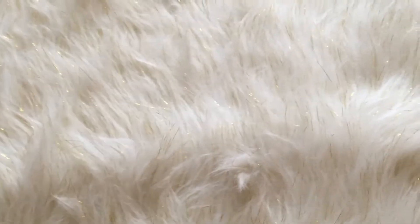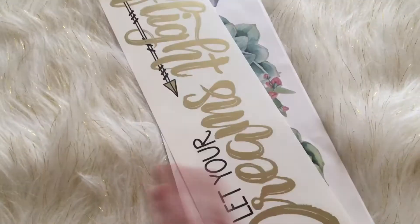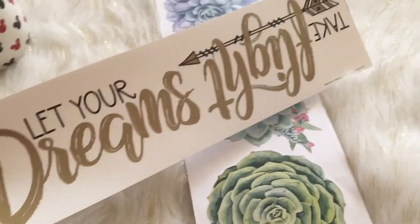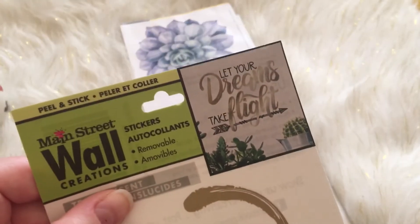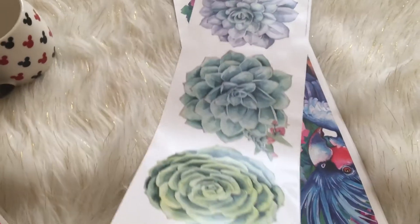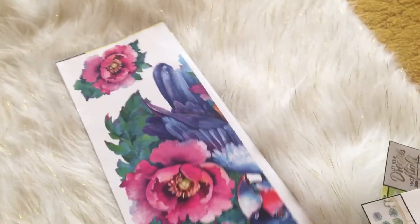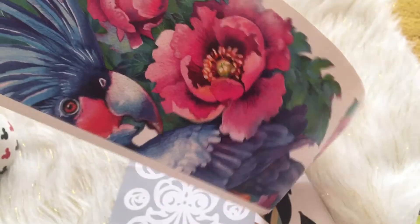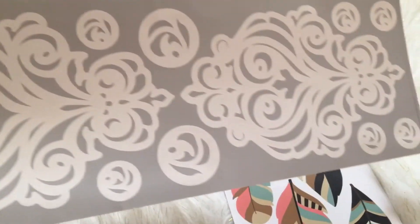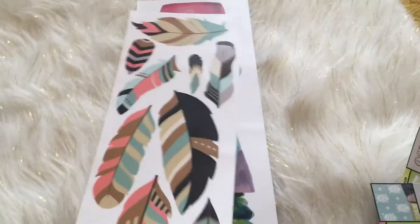Then I got a bunch of wall decals. I got 'Let Your Dreams Take Flight' — that's what it's supposed to look like. I also got succulents decals, and then I got another one that comes in just two pieces, and another one as well.